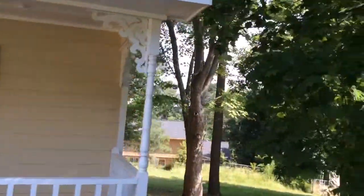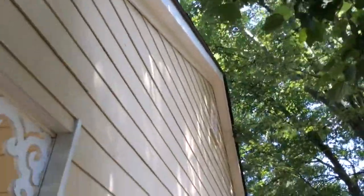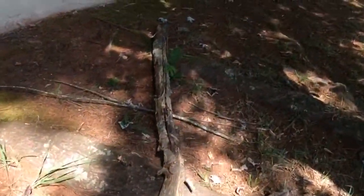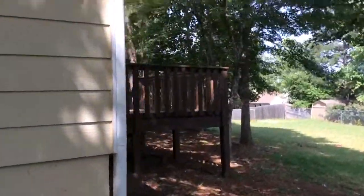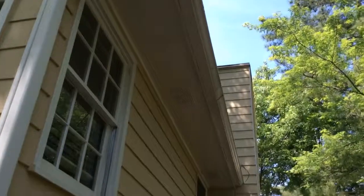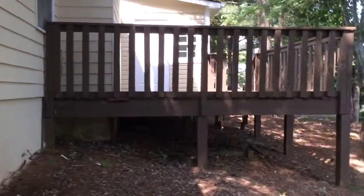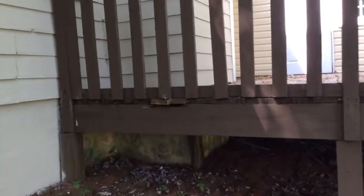Siding is in good shape. Let's take a look along the sides. Soffit and fascia are good. Trees have been down-limbed recently. Not sure if the floodlights work out back — the tenant is concerned about safety.